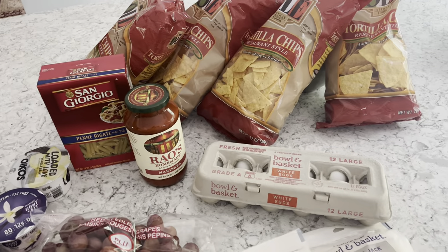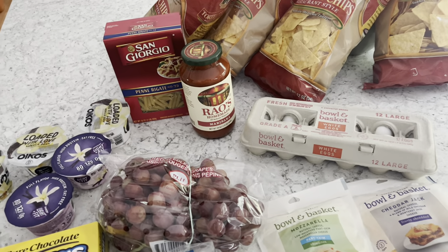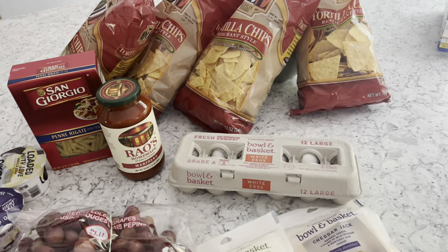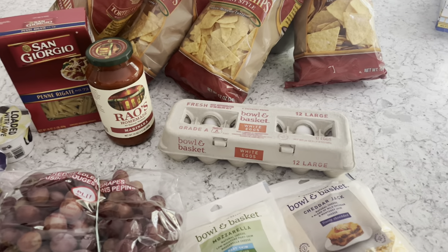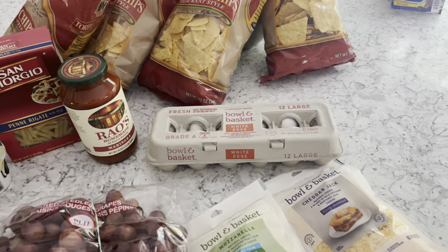Here's what I got at ShopRite this week. I'm trying not to shop there as much because I think their items are overpriced lately when they're not on sale. So I just go in to get their sale items or things that I have a coupon for.